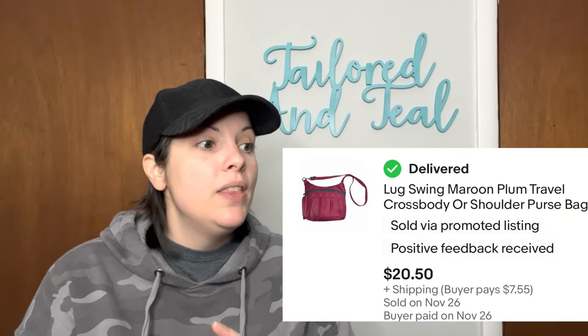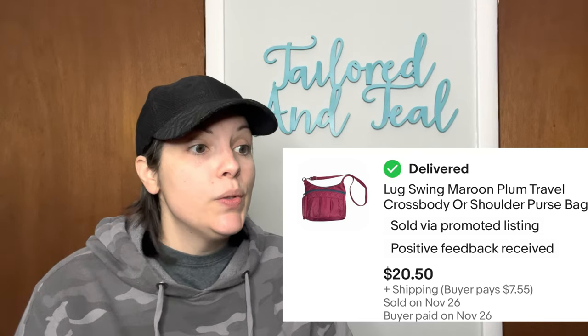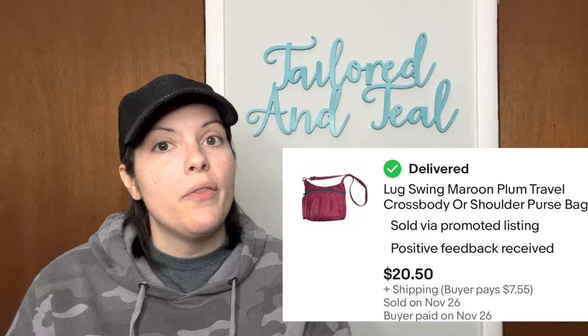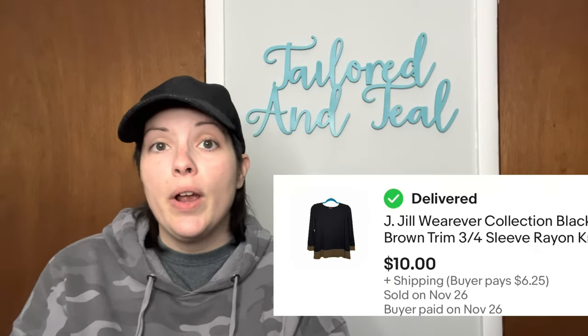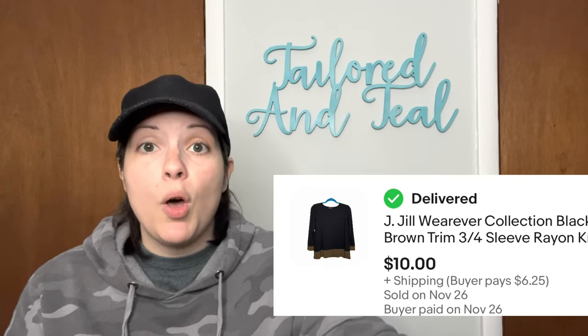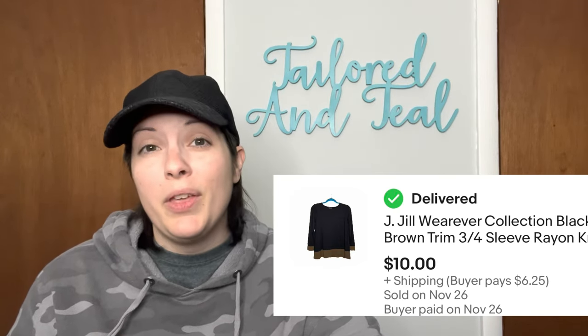Another purse sold — this was another Lug branded purse, the Swing Maroon Crossbody Travel Purse, and it sold for $20.50. I think that was an offer I sent to the customer in addition to the 35% off I was already running. Next is a J. Jill Wherever Collection black and brown blouse in a size small petite, and this sold for $10. I think this came out of a ThredUp box rather than a thrift store.